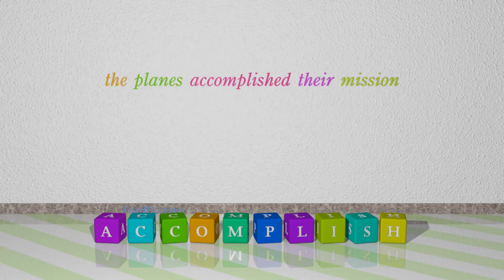Number 5: Accomplish. Which means: Achieve or complete successfully. For example: The planes accomplished their mission.